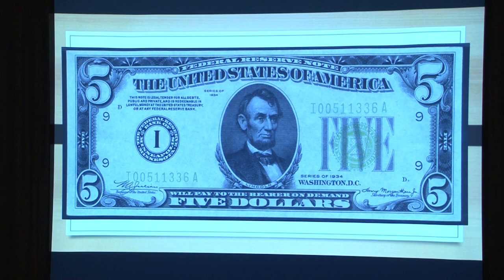Here is another I — you can see this is a 1934, and this is a light green. Now we enter Julian and Morgenthau.